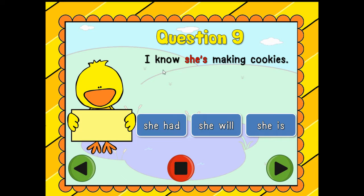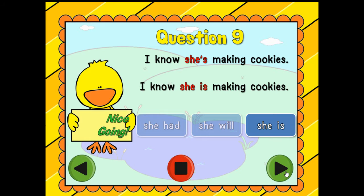Question number nine: 'I know she's making cookies.' So we're looking for the word 'she's.' Which one is it — 'she had,' 'she will,' or 'she is'? She is! Give yourself a round of applause.